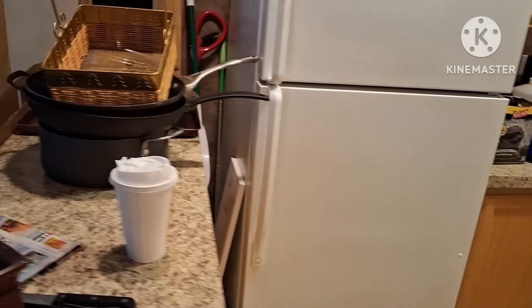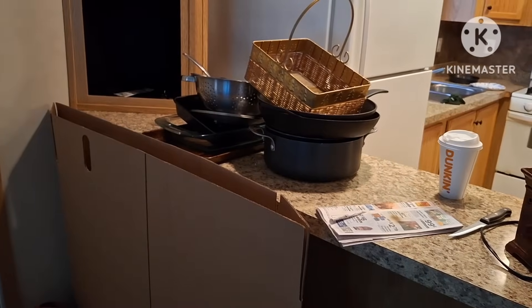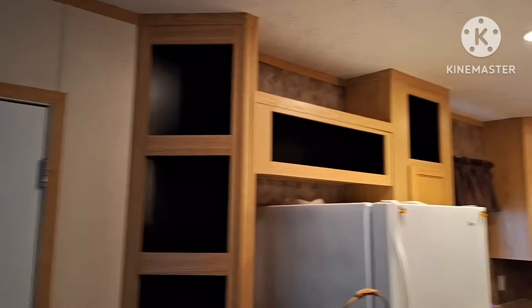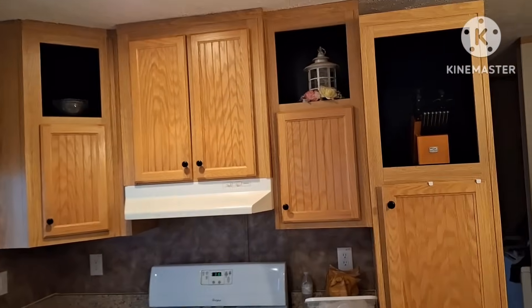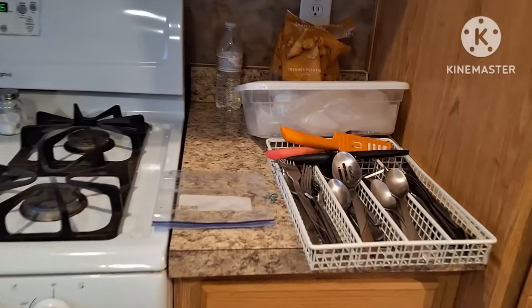My big mess — trying to figure out how to throw things away. I'm not going to have too many more trash days before I have to leave. All the cubbies are pretty much empty except for two or three things up top. I took my silverware out and I'm going through that.